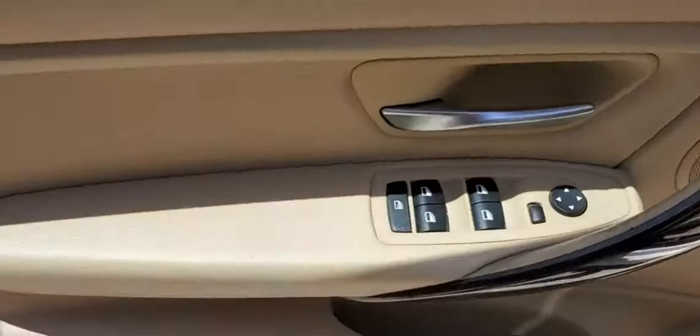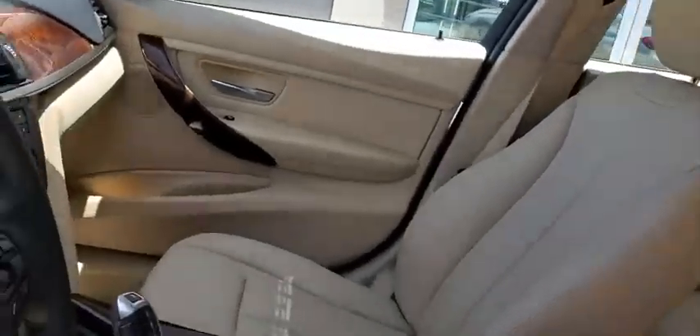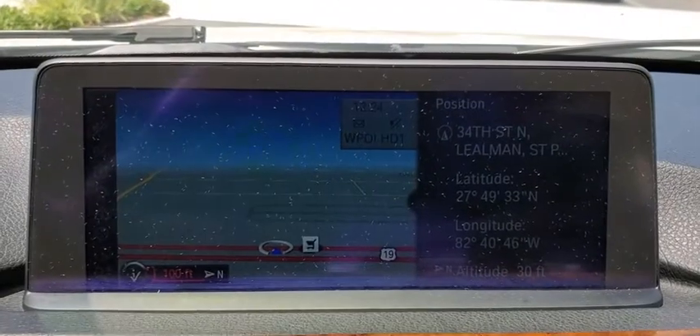Electronic stability control, fog lights, remote keyless entry, brake assist, tachometer, tilt steering wheel, front bucket seats, driver vanity mirror, front reading lamp, passenger vanity mirror.